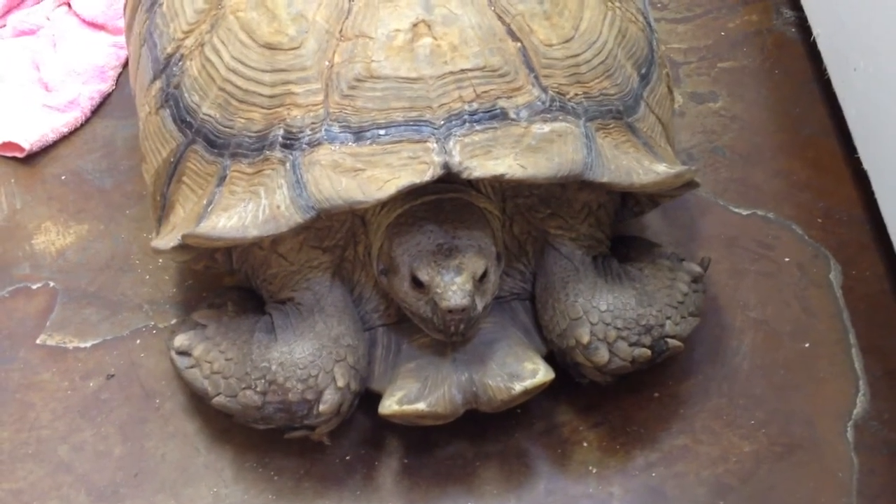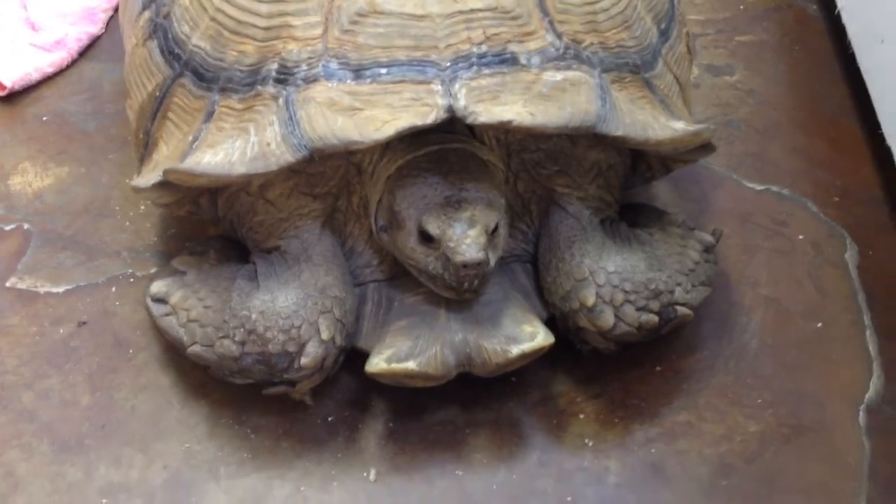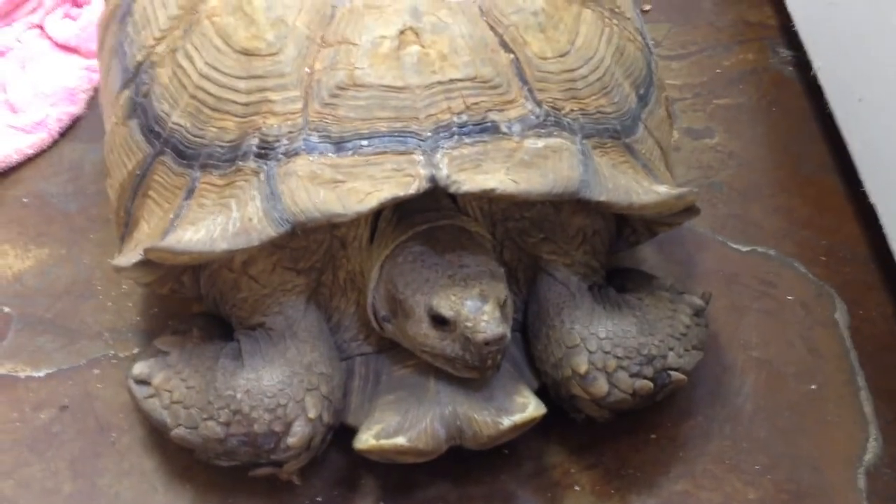Here we have an 81.9 pound Sulcata, and although you can't see from this angle, underneath those two front feet is some sores and some bruising, some holes and some infection.